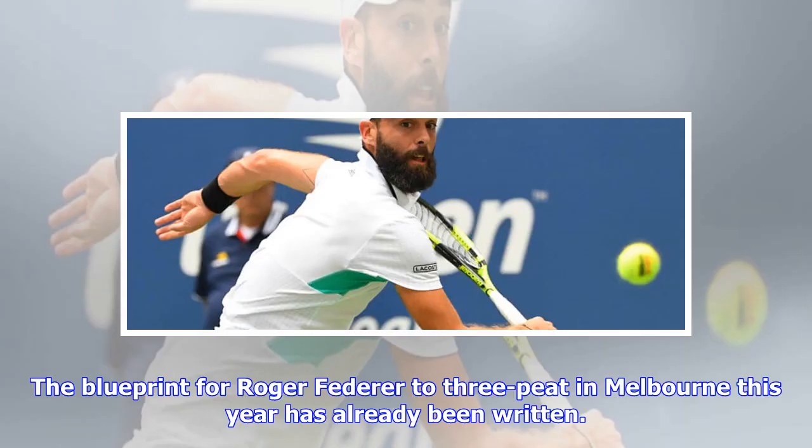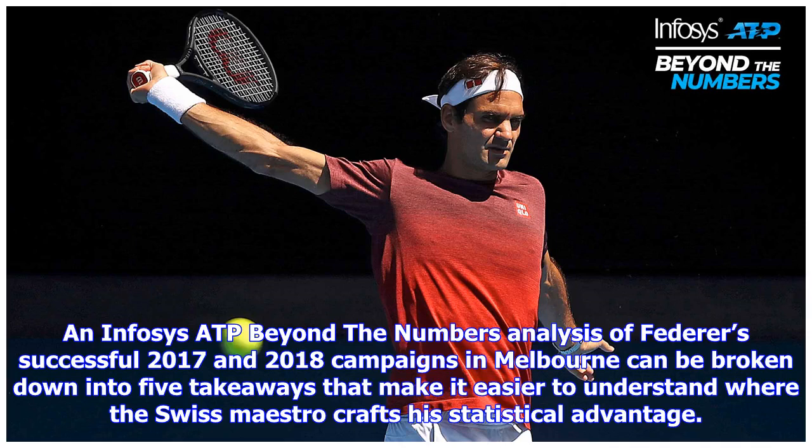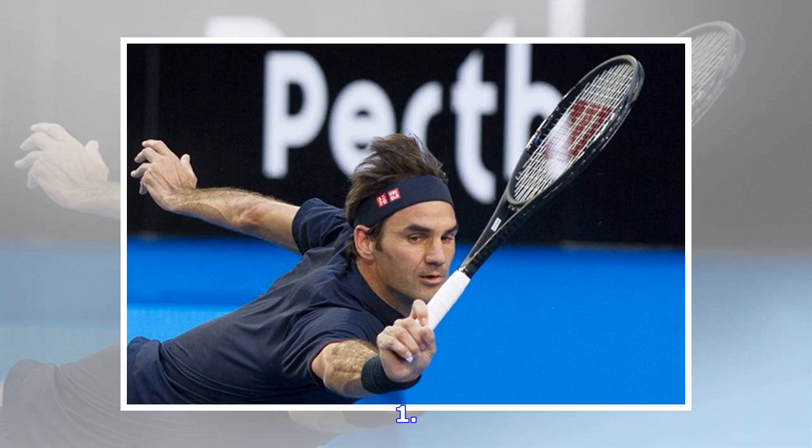The blueprint for Roger Federer to three-peat in Melbourne this year has already been written. It's simply a rinse and repeat of the successful strategies that delivered Grand Slam glory down under the past two years. An Infosys ATP 'Beyond the Numbers' analysis of Federer's successful 2017 and 2018 campaigns in Melbourne can be broken down into five takeaways that make it easier to understand where the Swiss Maestro grabs his statistical advantage.